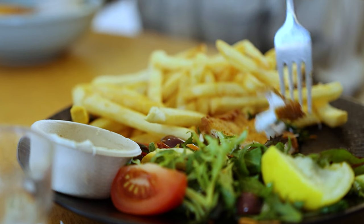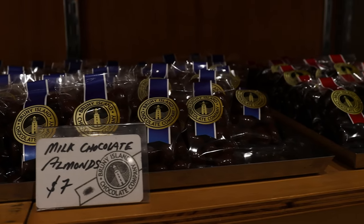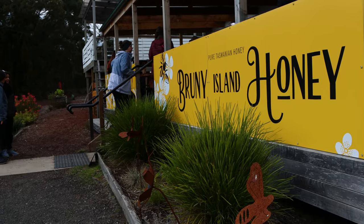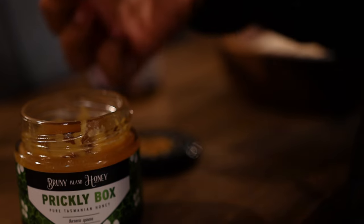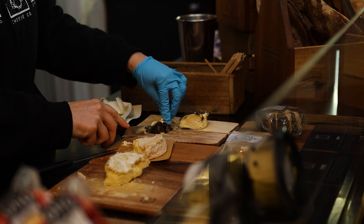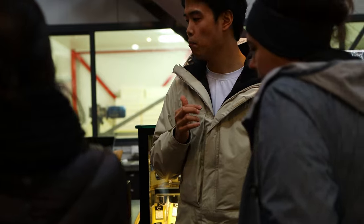We regroup after lunch and discover Bruny Island's world-renowned artisan produce, including chocolate, natural honey produced on the island, an artisan cheesemaker and brewer, and of course, the world-famous oysters.